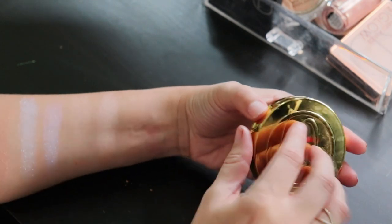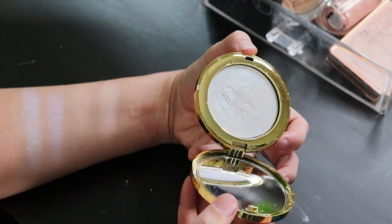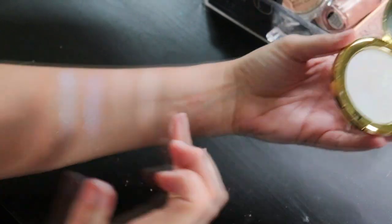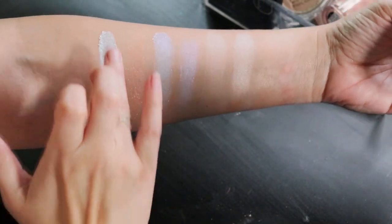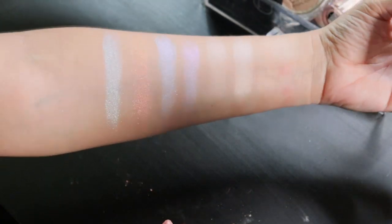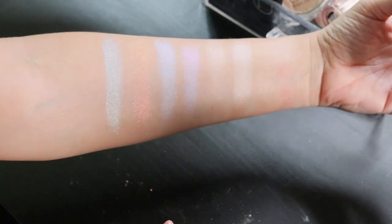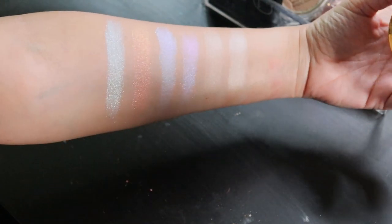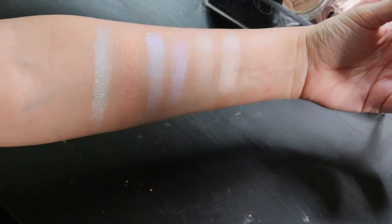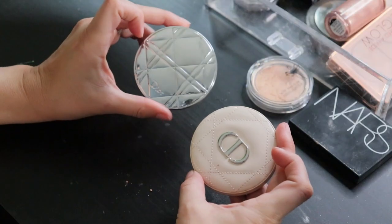The last of the fun shades is from JD Glow in the shade Synopsis — another one that's really pretty on the inner corner as well.